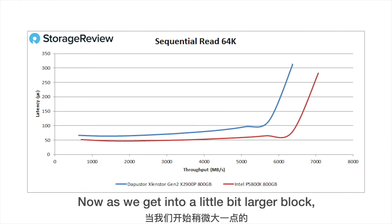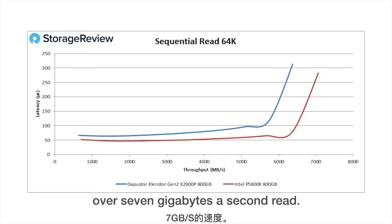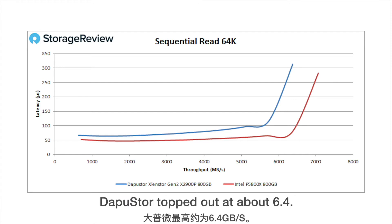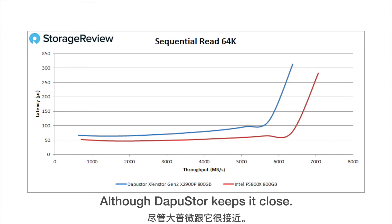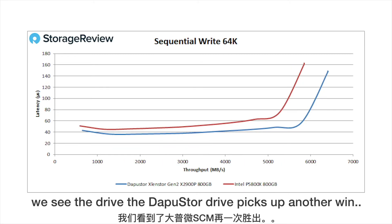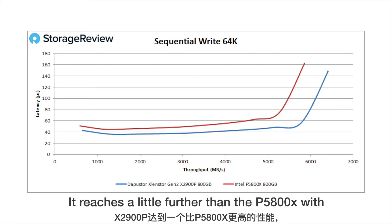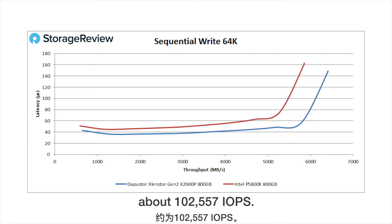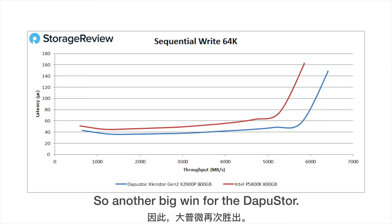As we get into a larger block size with 64K random read, DapuStore does pretty well overall, but Intel edges it out with a little over 7 GB/s read. DapuStore topped out at about 6.4 GB/s, so it's a win for Intel there, although DapuStore keeps it close. When we switch over to 64K write, the DapuStore drive picks up another win — this time with the larger block writes, it reaches a little further than the P5800X with about 102,557 IOPS, and its latency profile is better across the board.